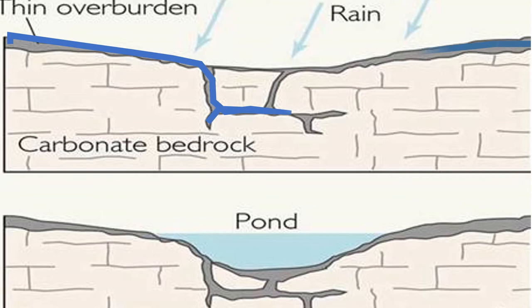Water fills these openings like underground lakes, as they erode the area even more. Eventually, it erodes most of the bedrock, and the ground becomes weaker and collapses.